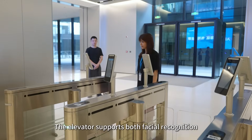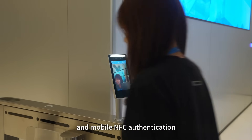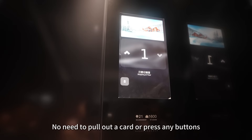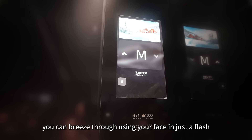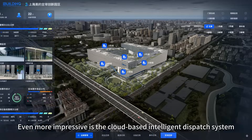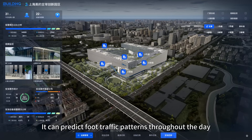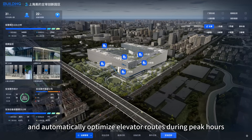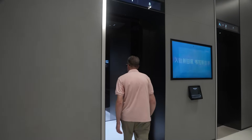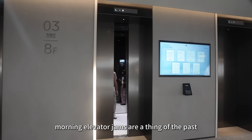First, it's the seamless access. The elevator supports both facial recognition and mobile NFC authentication — no need to pull out a card or press any buttons. You can breeze through using your face in just a flash. Even more impressive is the cloud-based intelligent dispatch system. It can predict foot traffic patterns throughout the day and automatically optimise elevator routes during peak hours, so morning elevator jams are a thing of the past.